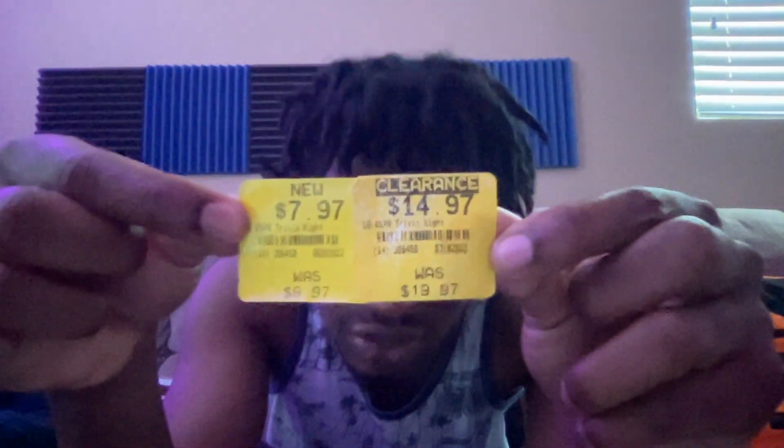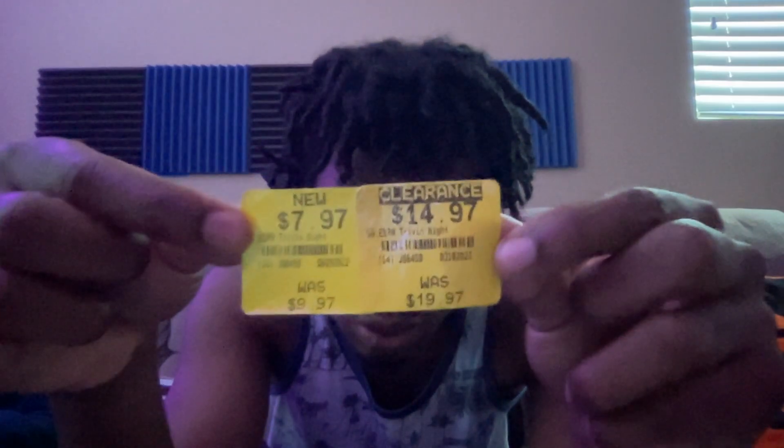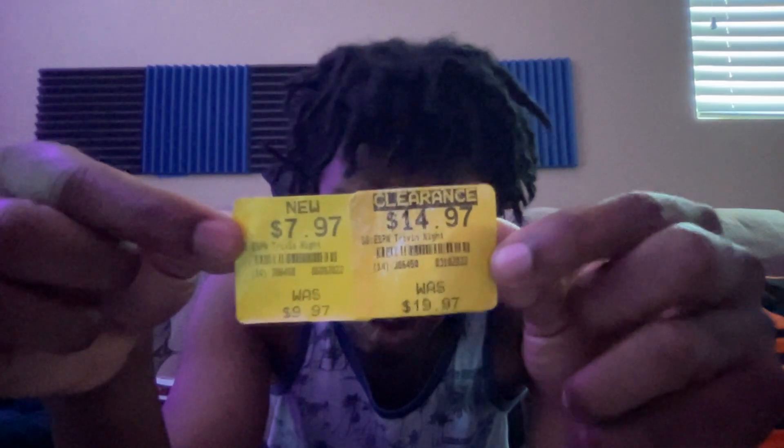Speaking of my dad, that brings me to the other item I got. The other thing is an ESPN Trivia Night game. That one was double on sale — it started at $20, went down to $15, then $10, all the way down to $8. I didn't use the $5 certificate on that one since you can only use it on one item. So the Boba Fett puzzle was $3 and the trivia game was $8, which brought me to about $10.94 subtotal, and with tax it was $12.01.